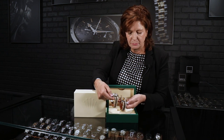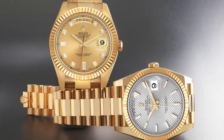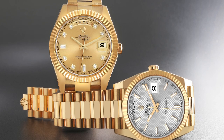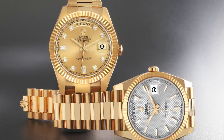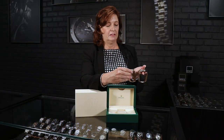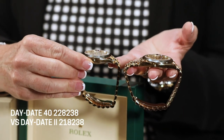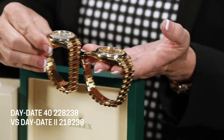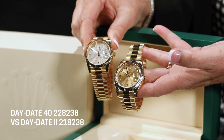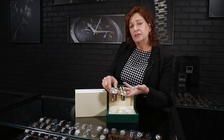If you look at the lugs — where the bracelet attaches to the watch — the Day-Date 2 at 41 millimeters has much chunkier, thicker lugs. When they brought out the Day-Date 40, they refined and tapered the lugs considerably. Even in profile, the Day-Date 2 is much thicker overall. So the Day-Date 2 is considered more bold and sporty, while the Day-Date 40 is considered more refined and elegant.